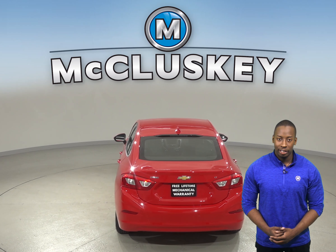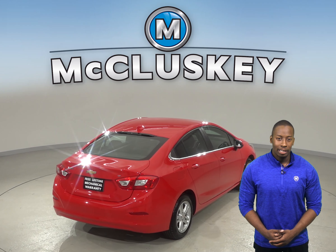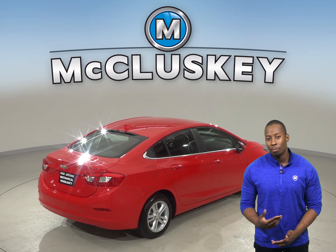Thanks to the ABS brakes and traction control, you'll be able to handle nearly any terrain. There is also a backup camera, so reversing and parking will be no problem at all.